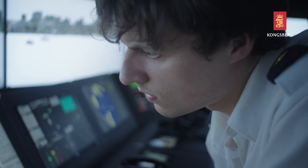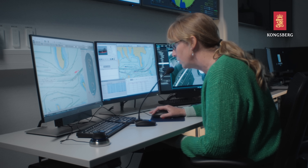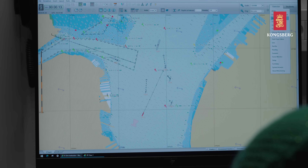Biotech Spirit, this is Sydney VTR. That is correct, sir. Empowering instructors with an efficient management tool, K-Sim navigation facilitates the creation and execution of diverse training scenarios.